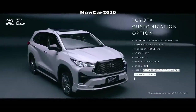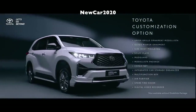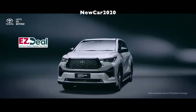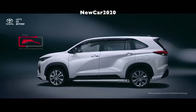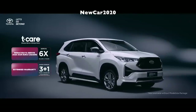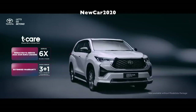Other dimensions include a length of 4,755 mm (plus 20 mm) and a width of 1,850 mm (plus 20 mm), while the height remains unchanged at 1,795 mm. Toyota decided to maintain the same approach and exit angles of the second-generation model, while also having a ground clearance of 185 mm.